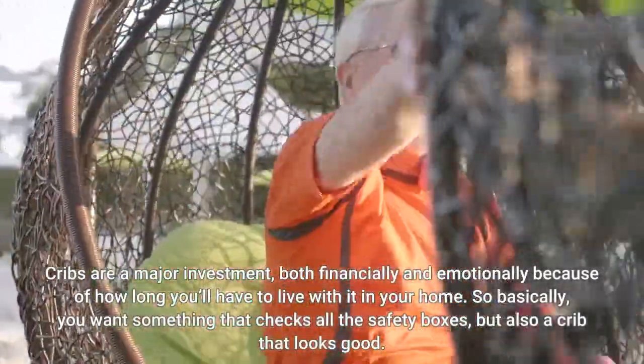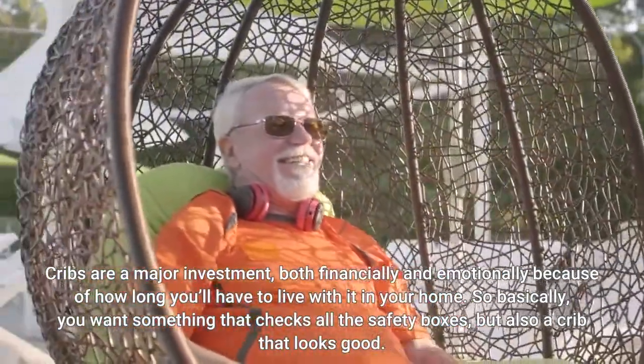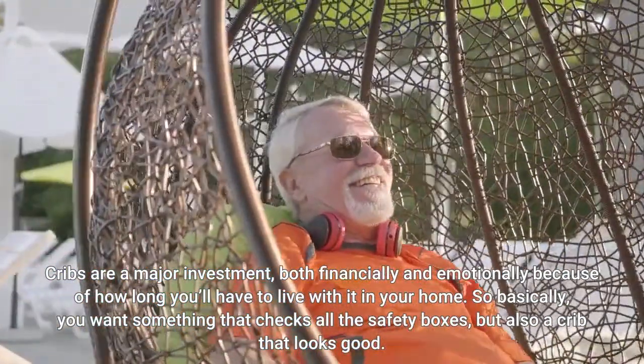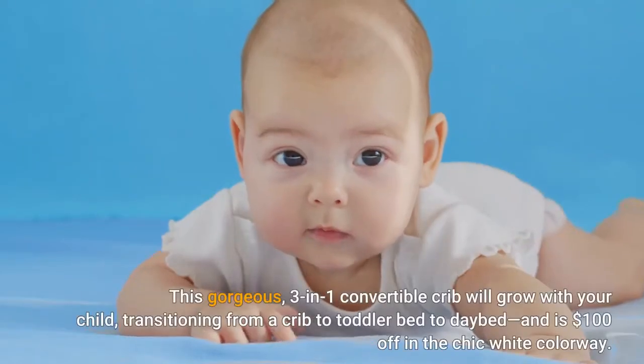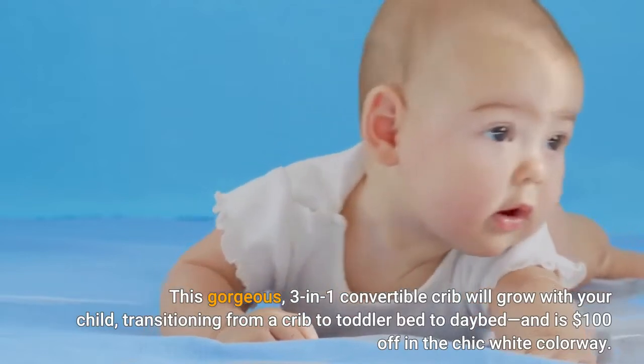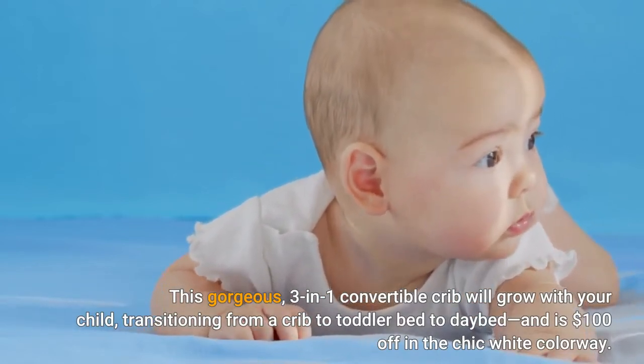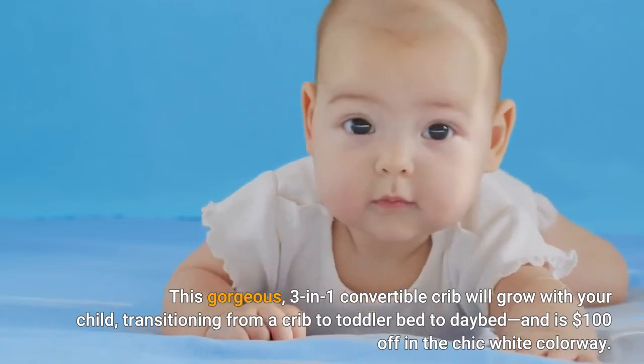Cribs are a major investment, both financially and emotionally, because of how long you'll have to live with it in your home. So basically, you want something that checks all the safety boxes, but also a crib that looks good. This gorgeous three-in-one convertible crib will grow with your child, transitioning from a crib to toddler bed to daybed, and is $100 off in the chic white colorway.